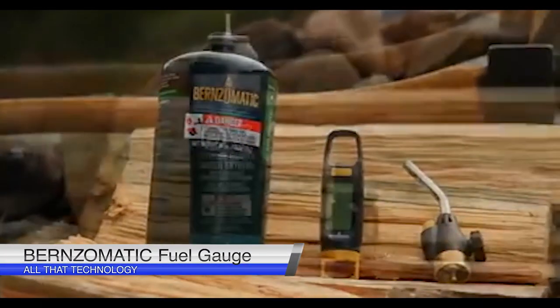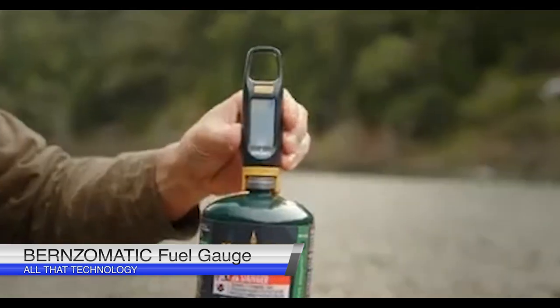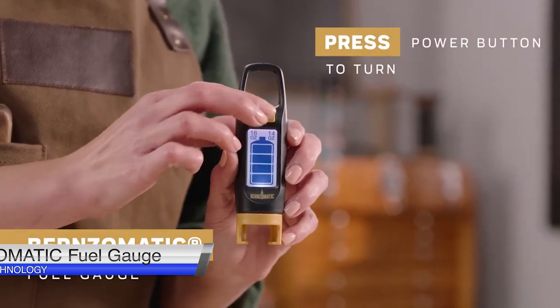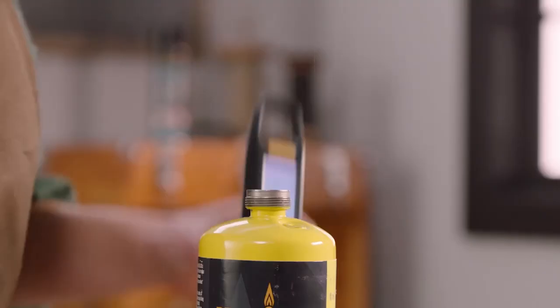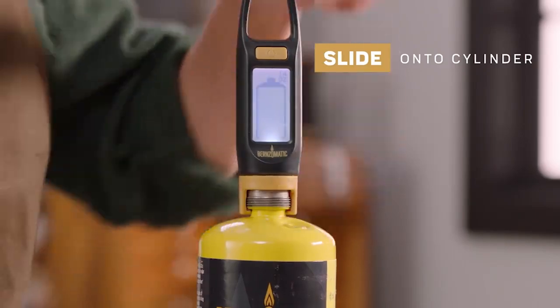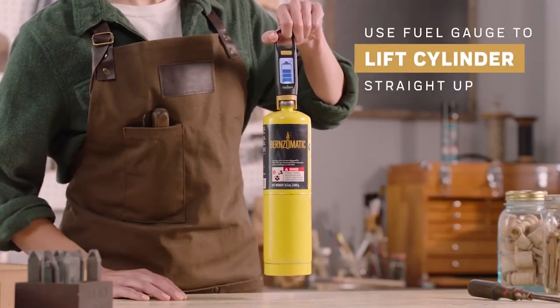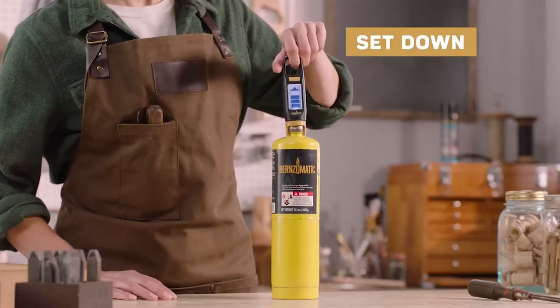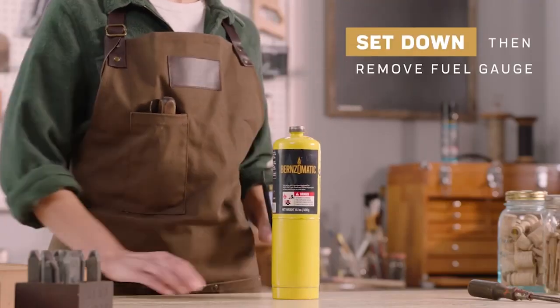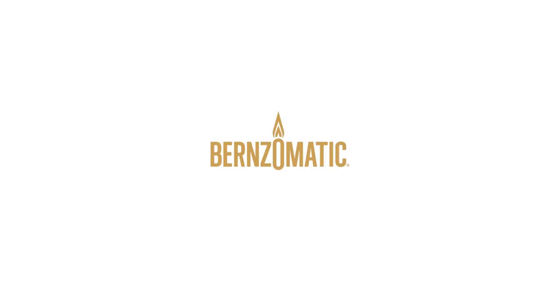The Bernzomatic Digital Fuel Gauge displays the remaining fuel in portable propane tanks. This pocket-sized device is highly convenient, whether outdoors or in your garage. The user-friendly fuel gauge features an easy-to-read digital LED display to indicate the fuel remaining in your cylinder. It operates on two CR2032 batteries, which are included. This digital fuel gauge is compatible with any non-refillable fuel cylinder with a CGA600 connection.